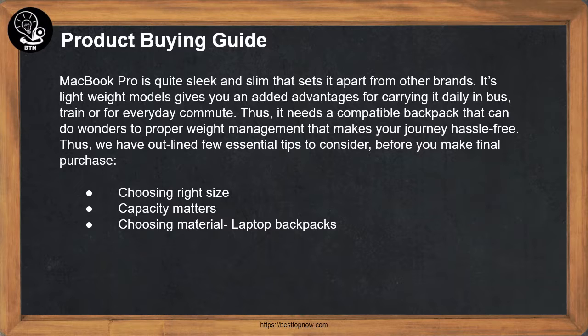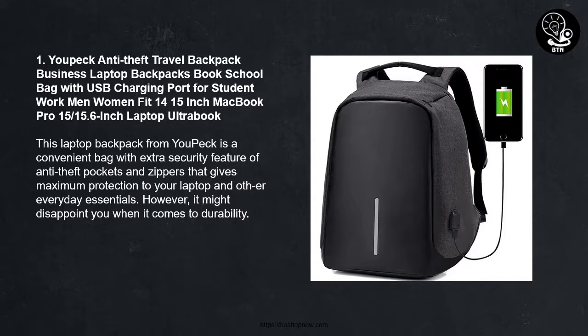MacBook Pro is quite sleek and slim, which sets it apart from other brands. Its lighter weight models give you added advantages for carrying it daily on the bus, train, or for everyday commute. Thus, it needs a compatible backpack that can assist with proper weight management, making your journey hassle-free. Here are a few essential tips to consider before you make a final purchase: choosing the right size, capacity, and material.